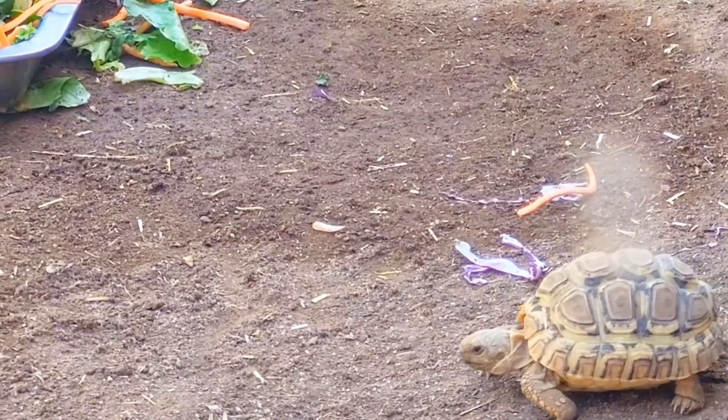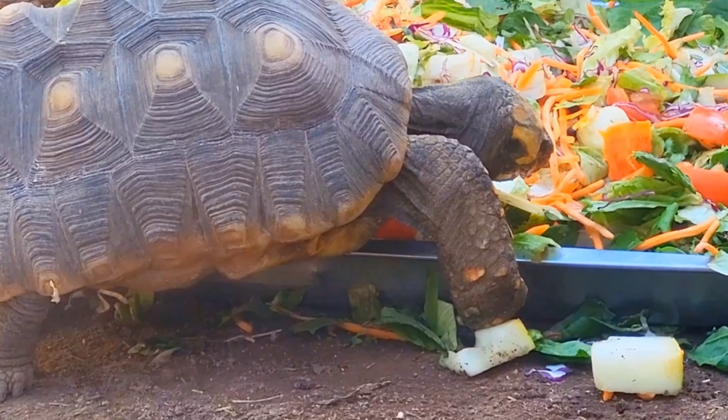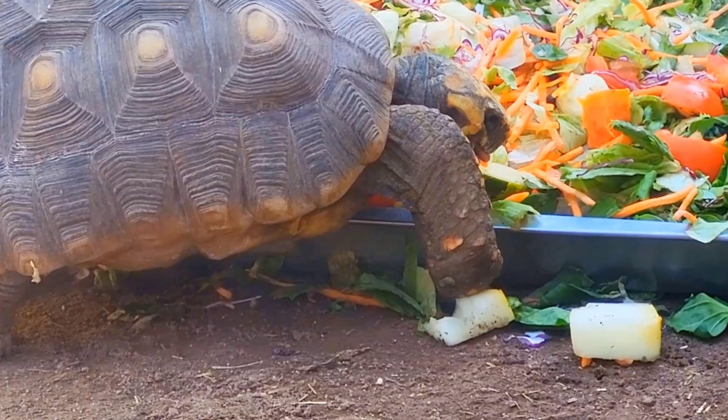Fun fact: during the mating season, males will fight over females, ramming and butting their competitors. They trail after females for quite some distance, often ramming them into submission.